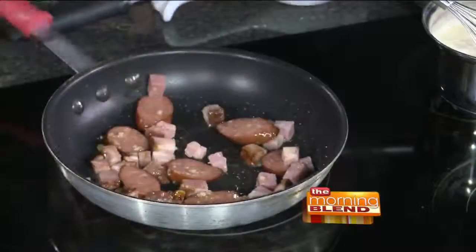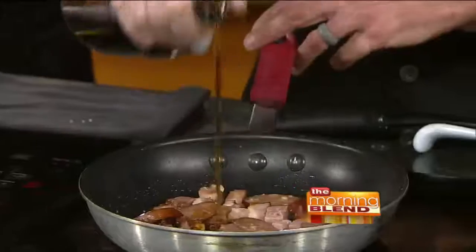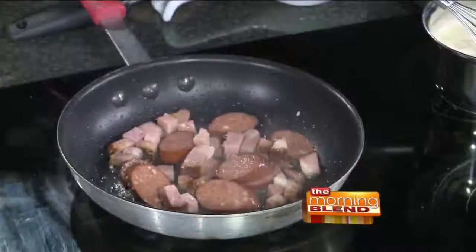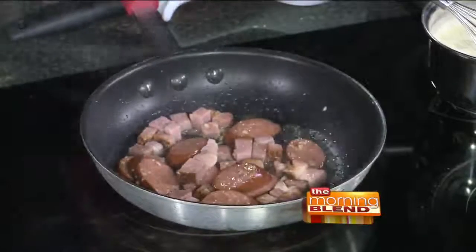We've got the andouille sausage and we've got the tasso ham. We let that all kind of cook together a little bit, and then we're going to give that a little drink of some sherry wine, which is going to add a little bit of sweetness and a little bit of extra flavor. And another thing that's going to do is it's going to help prevent that garlic from burning and it'll help to raise up anything that wants to stick to the bottom of the pan — it's called deglazing the pan. If you pour in a little bit of wine it loosens all the good stuff that gets stuck to the bottom before it burns.